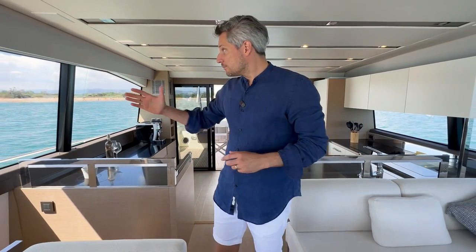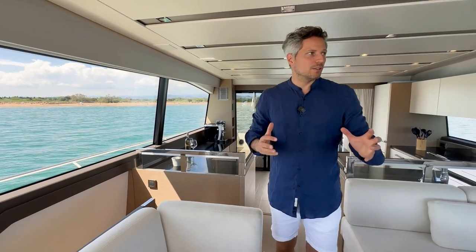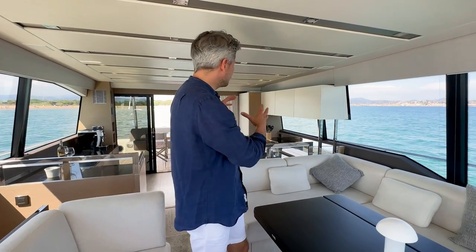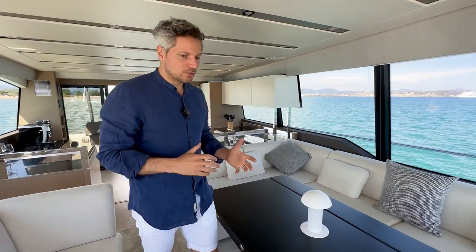Going up one step you see how big the windows are — here on this bench you can really enjoy the beautiful view. What I find very astonishing about this Prestige 680 is how they were able to have this open feeling yet keep the comfortable coziness of this kitchen layout.